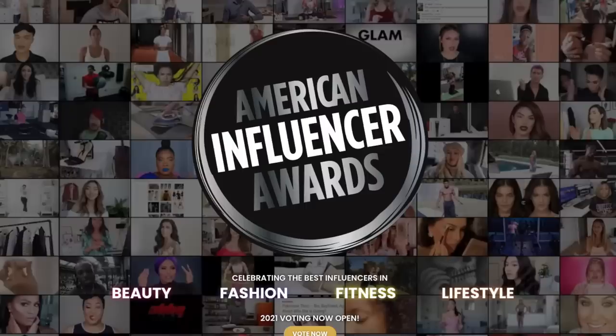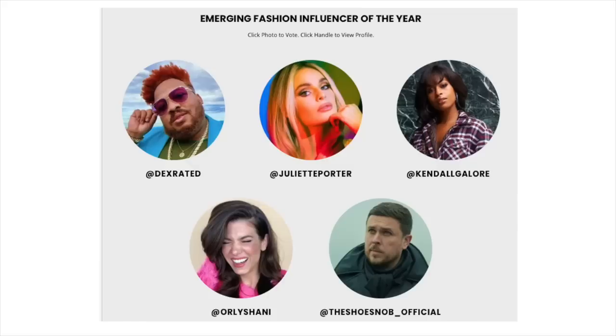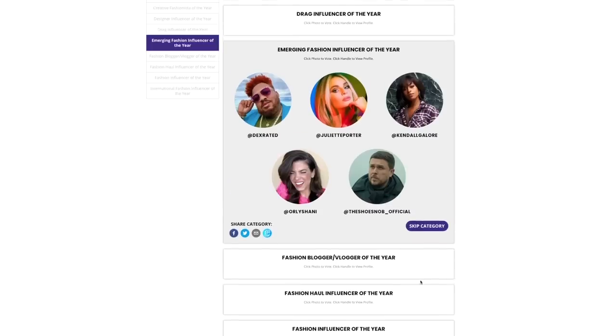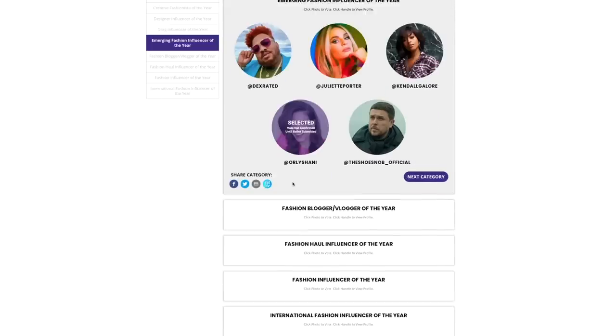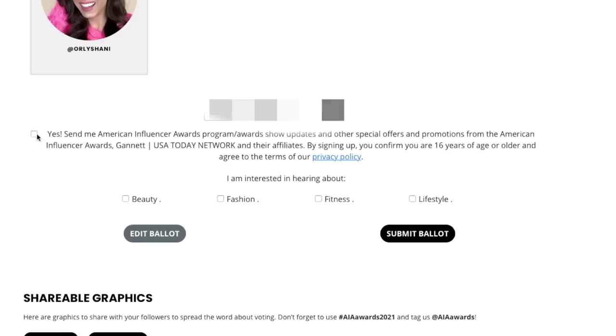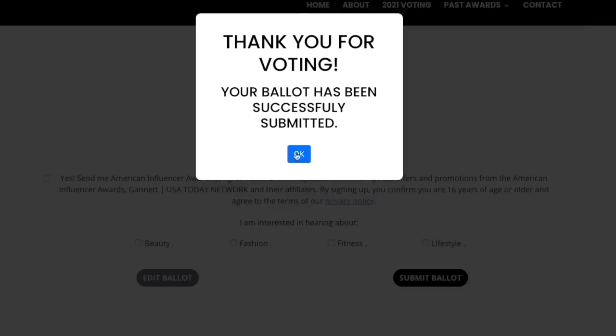The reaction was so amazing that I think I might end up wearing it to the American Influencer Awards. I got nominated for emerging fashion influencer of the year, and if the event is in person I'm going to wear this — what better thing to wear when nominated than a DIY? If you haven't voted yet, I'll put the link below — tap my face, scroll to the bottom, click submit ballot, enter your email, and unclick from all the mailers so you won't receive any emails.